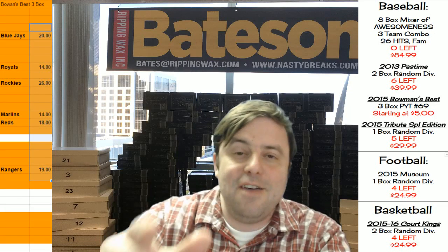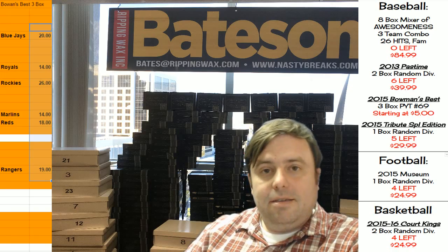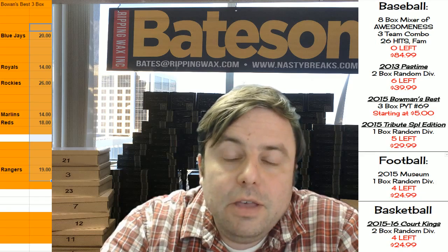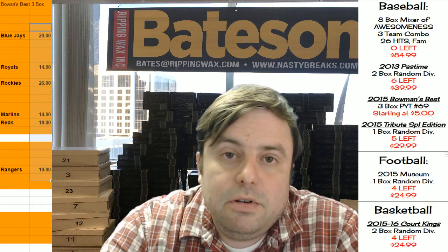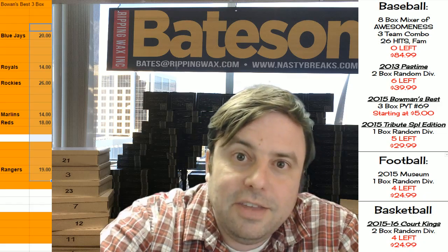Hey everybody, Jason here, welcome back. Right now what I have for you is a two-box personal break of the 2015 Topps Museum Football for my friend E Dirks, so check this out.